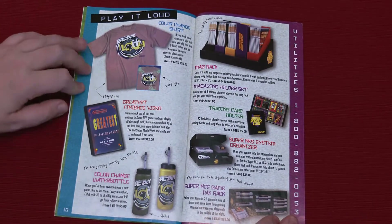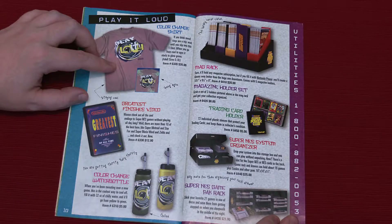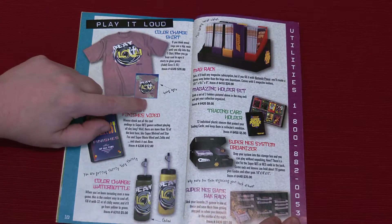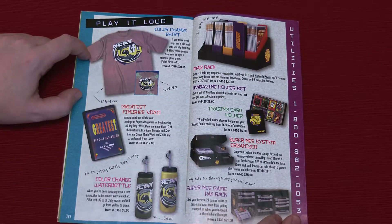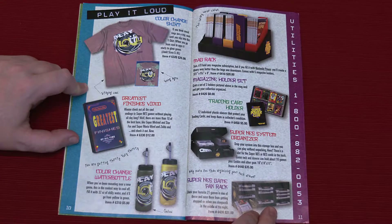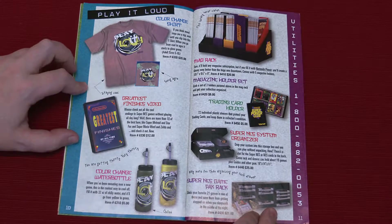Back to the Play It Loud section — a color change t-shirt. Looks like one color to me, Matt. When you go from cool to aggro, it starts to glow green. When you have all your buddies touching you. There are handprints all over the shirt that show up like a mood ring — going aggro, staying cool. The color change water bottle — changes from yellow to green depending on how cold it is. The temperature of your piss. Yes, I think it goes yellow when you piss into it.